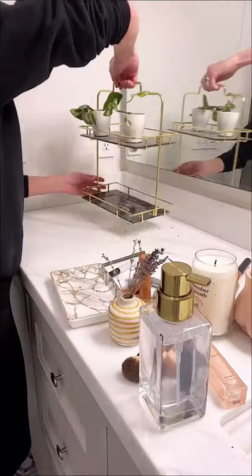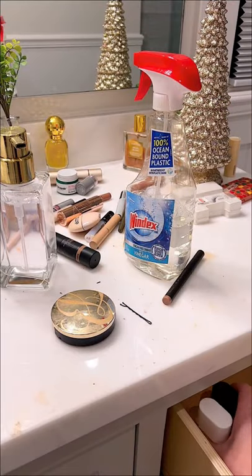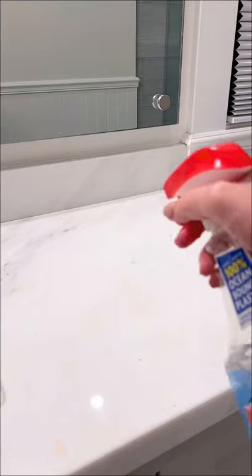I'm cleaning up the counter where I'll keep my everyday lip products and makeup brushes. I love using planters as makeup storage — they look so cute and a lot better than acrylic containers sometimes.